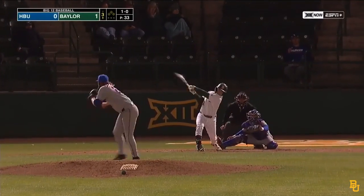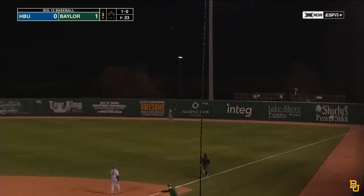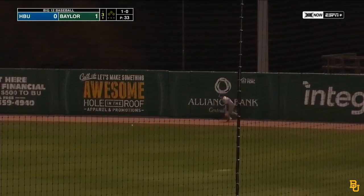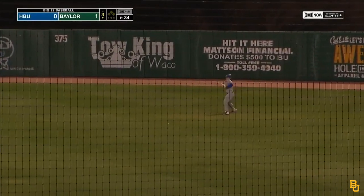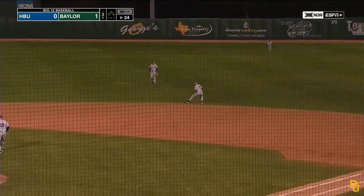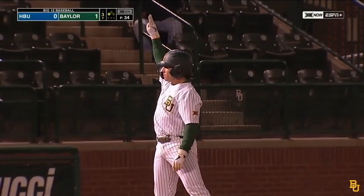Former Baylor third baseman Stevie McClain — Stevie's back on staff this year. Here's Pineda: fly ball deep and off the wall! That one carried very well. Pineda around second on his way to third — he will be held there with a lead-off triple here in the third inning.